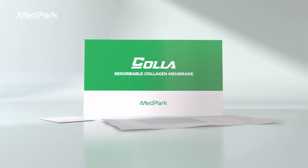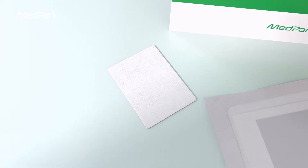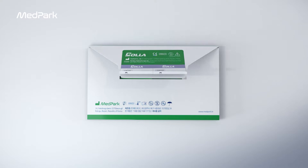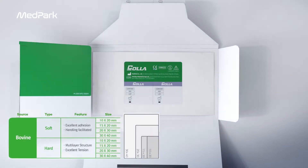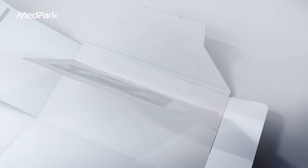COLA Resorbable Collagen Membrane. The COLA membrane has a soft type that is excellent in adhesion and easy to handle, and a hard type with excellent tension as it has a multi-layer structure.